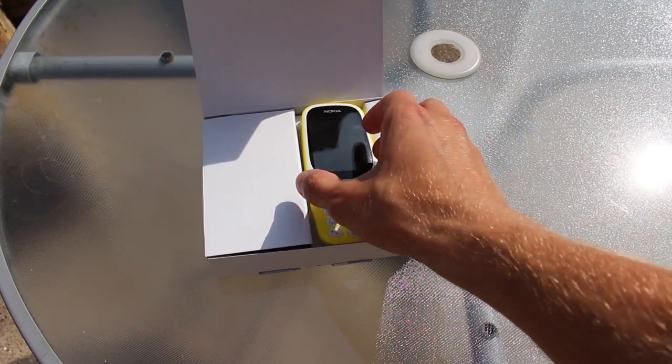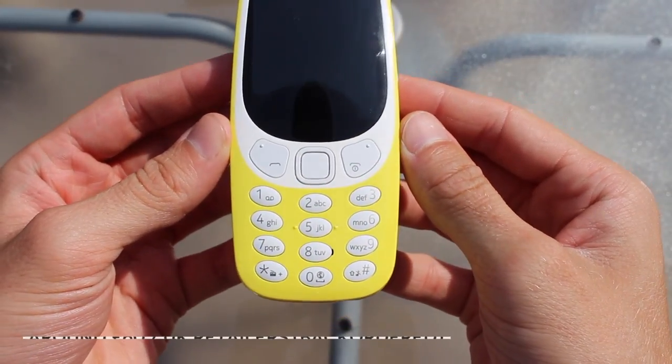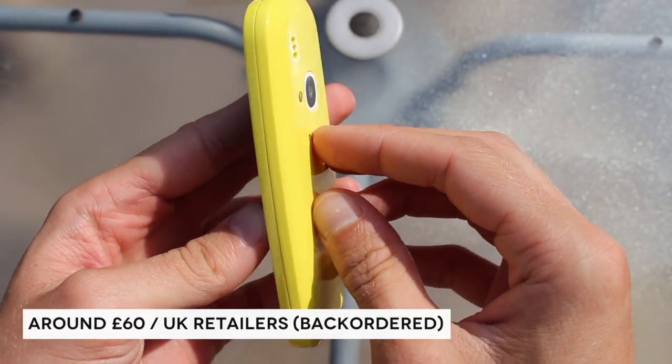Which brings us to the 3310 2017 edition. First announced at Mobile World Congress 2017, the excitement exceeded that of the other Android releases. So does HMD's revival live up to its promise, or does it struggle to find its place in our modern world?